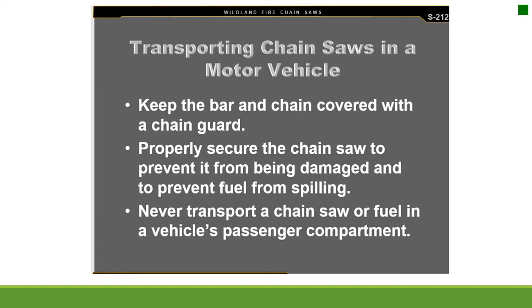Transporting chainsaws in a motor vehicle: keep the bar and chain covered with the chain guard. Properly secure the chain to prevent damage and prevent fuel from spilling. Never transport a chainsaw or fuel in a vehicle's passenger compartment.